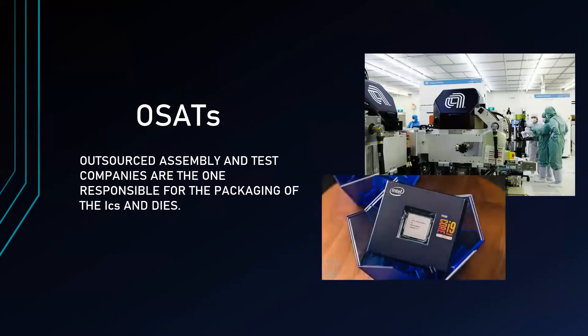Another type is the OSATs, or Outsourced Assembly and Test Companies, which are responsible for the packaging of the ICs and dies. OSATs work for Fabless Foundries or help with overload from other companies. Around 37% of worldwide packaging is governed by the OSATs.